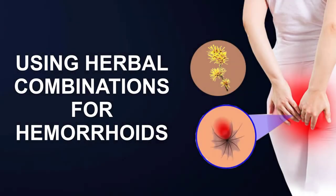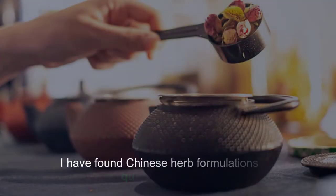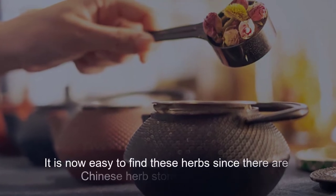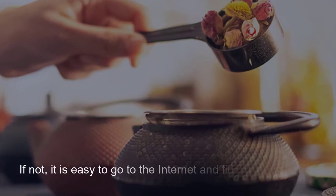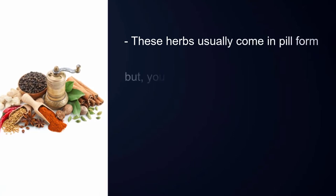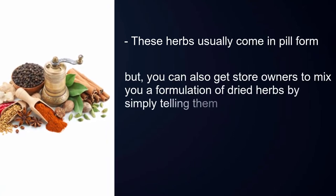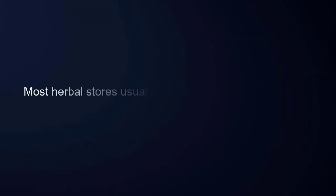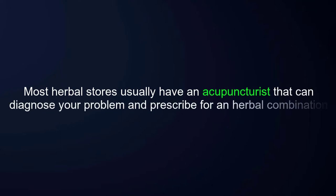Using herbal combinations for hemorrhoids — Asian herbs. I have found Chinese herb formulations quite effective. It is now easy to find these herbs, since there are Chinese herb stores in most cities. If not, it is easy to go to the internet and find what you need. These herbs usually come in pill form, but you can also get store owners to mix you a formulation of dried herbs by simply telling them what ailment you are trying to treat. Most herbal stores usually have an acupuncturist that can diagnose your problem and prescribe an herbal combination.